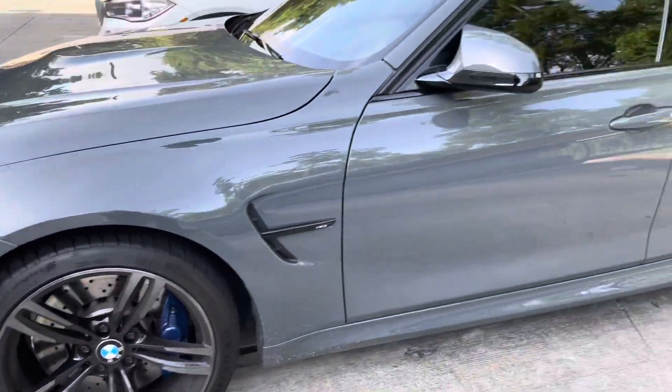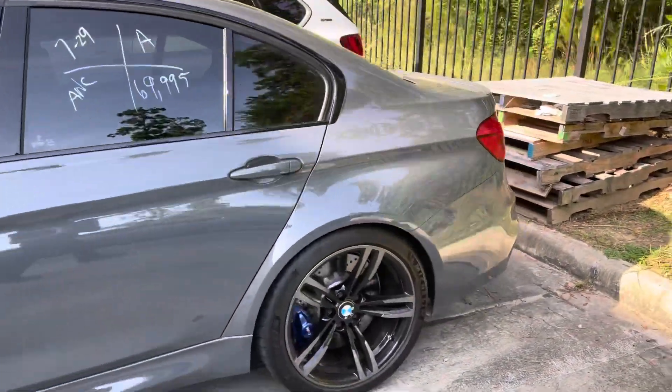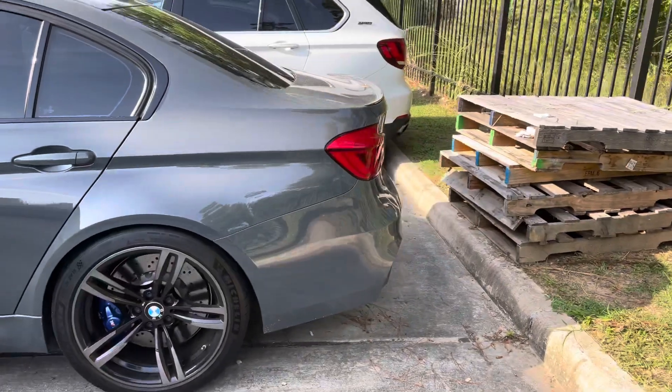Blue calipers, of course, the slotted brakes — M3 all the way. Executive package, comp. Fully loaded.